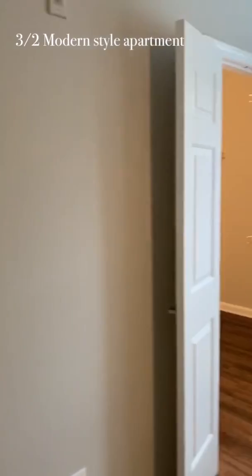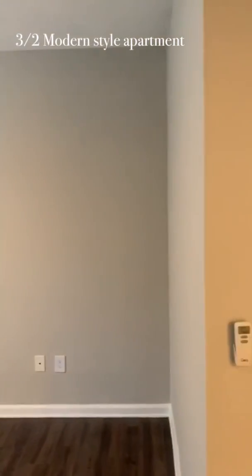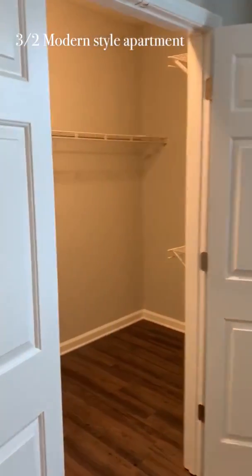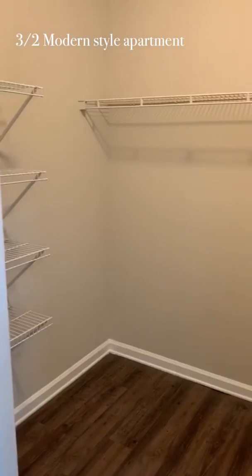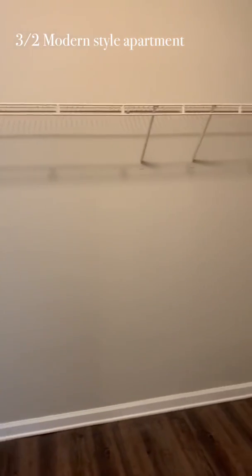This is the master bedroom. We have hardwood flooring all throughout the apartment. We also have really large, wide windows, as you can see. That is your very own walk-in closet — you have a lot of shelves and a lot of space to fit a lot of stuff in here.